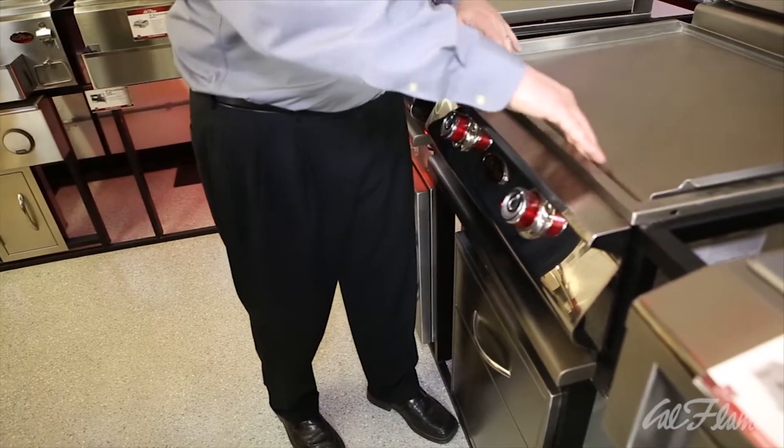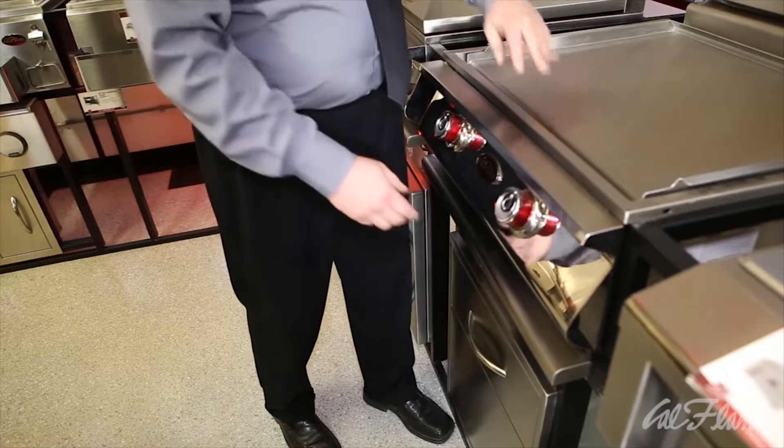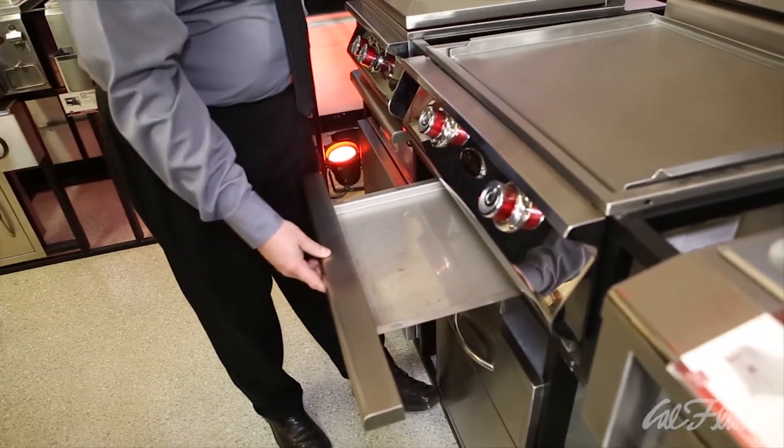Inside the grill, everything is channeled to one drain that conveniently goes right down to the drip pan.